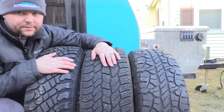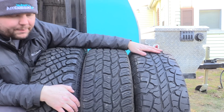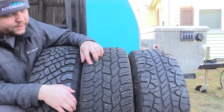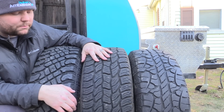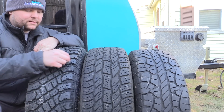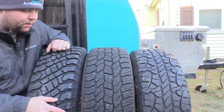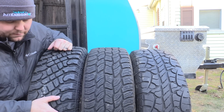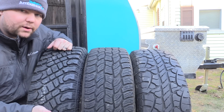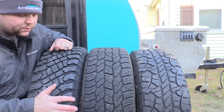Let me show you the finer details side by side. Here we have the Rugged Terrains, here the AT3s, and here the Trail Blade XTs. You can see the huge difference in tread blocks. The Rugged Terrain is more like a passenger tire with slightly more open clearing. The AT3 has nice siping — exciting for snow traction and a really good all-around tire. Then you can see the huge difference with the Trail Blade: massive lug blocks with excellent clearing, plus siping for snow traction. Good mud and sand clearing too.